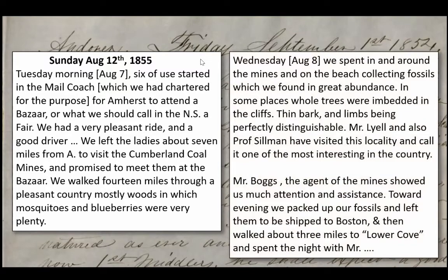He spent the next day with William Park around the mines and on the beach collecting fossils in great abundance. He's more of a mineralogist, so this is sort of the first time he's been to Joggins. But they see whole trees embedded in the cliffs — bark, limbs, perfectly distinguishable. He notes that Lyell and Silliman had visited the locality before. Mr. Boggs, the agent of the mines, helped them. In the evening they packed up their fossils and left them with Boggs to ship back to Boston, then walked three miles to Lower Cove and eventually met up with the group back in Amherst.